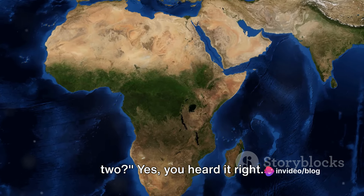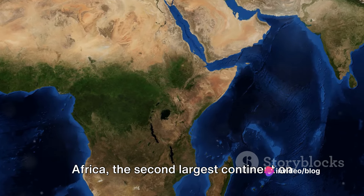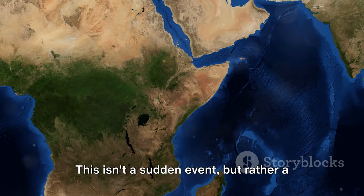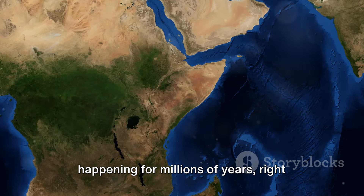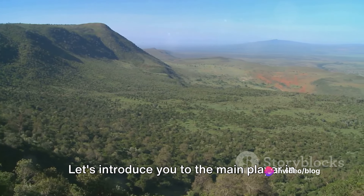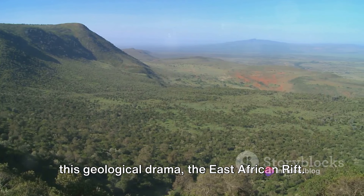Did you know Africa is splitting in two? Yes, you heard it right. Africa, the second largest continent on our planet, is gradually tearing apart. This isn't a sudden event, but rather a slow and steady process that's been happening for millions of years, right beneath our feet. Let's introduce you to the main player in this geological drama, the East African Rift.